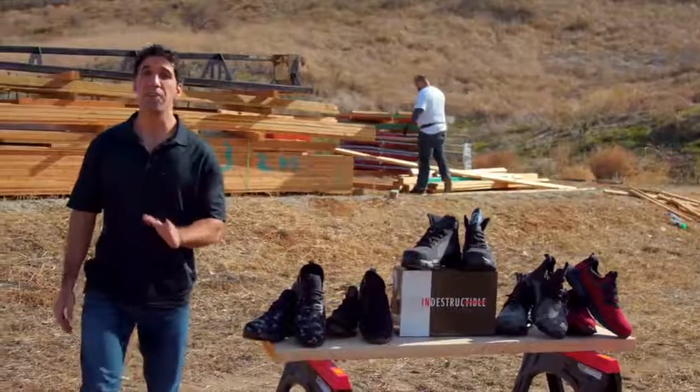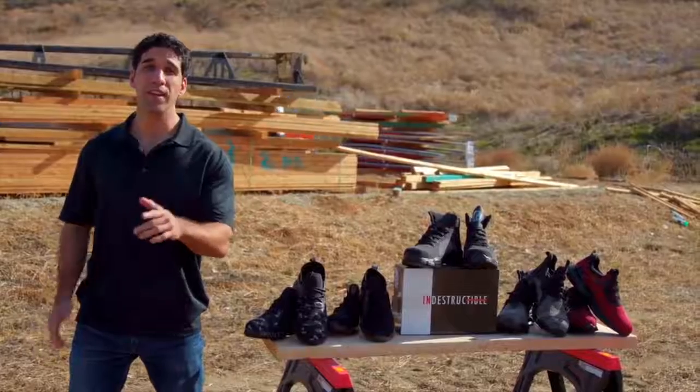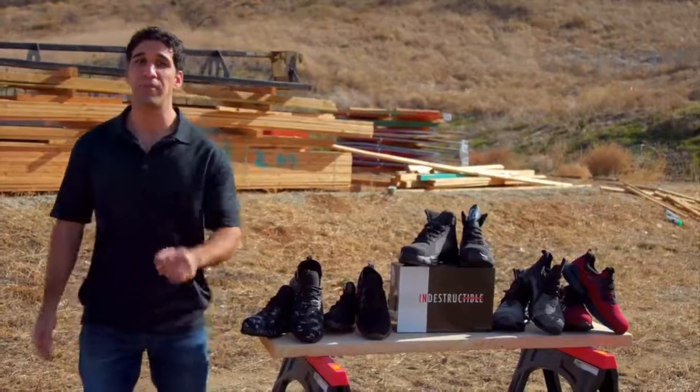Hi, my name's Alex and since our inception we've helped tens of thousands of hard-working people just like you give their feet the protection they deserve while not sacrificing on comfort. Thanks to our hard-working research and development team we've crafted the ultimate all-in-one footwear solution.